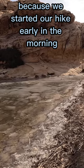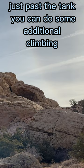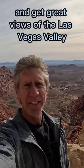Because we started our hike early in the morning, the water in the tank was iced over. Just past the tank, you can do some additional climbing and get great views of the Las Vegas Valley.